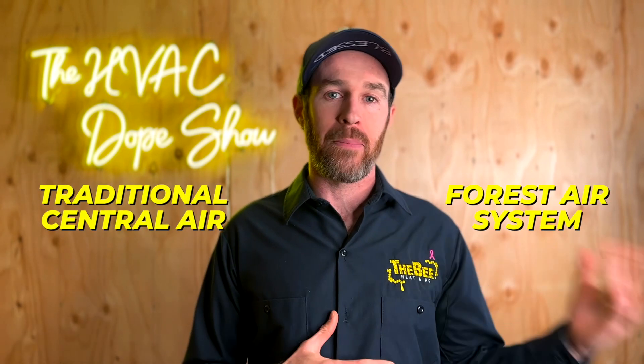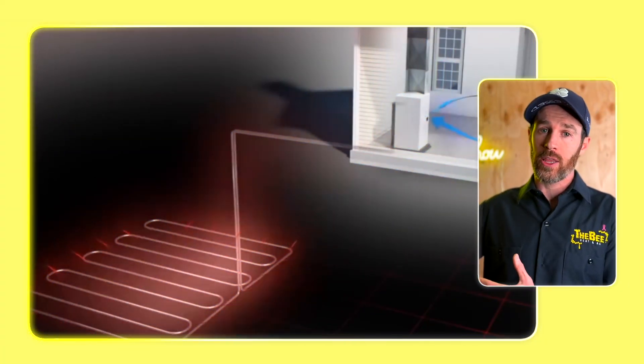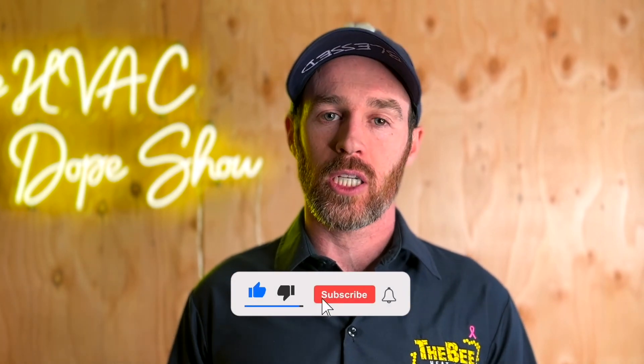If you live in a home with a traditional central air or forced air system, you're probably looking at a basic air source heat pump rather than a geothermal setup. Installing geothermal typically requires more land or space to drill for the necessary loops. This is not a geothermal deep-dive — we have another video on geothermal heat pumps coming out shortly, so consider subscribing if you're interested.